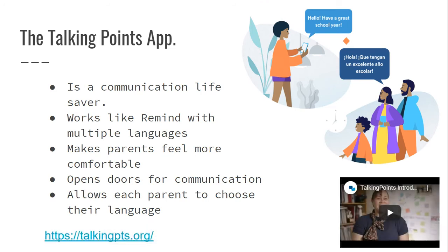One of my points earlier was reaching out to parents. Something that was a communication lifesaver for me this year, especially during COVID-19 and virtual learning, was the Talking Points app. I used it throughout the year to reach out to parents and let them know when tests were happening and so forth.